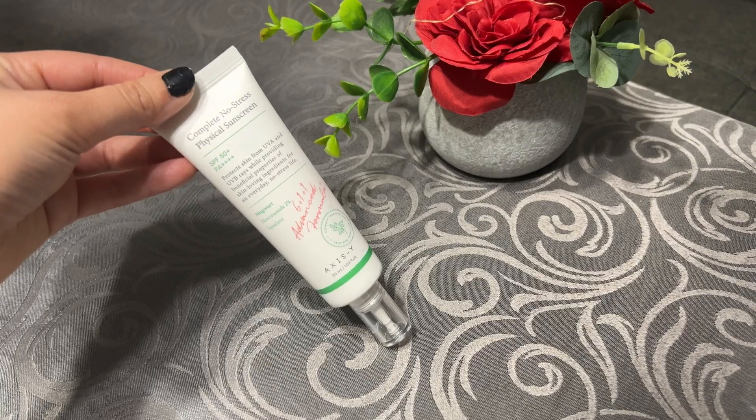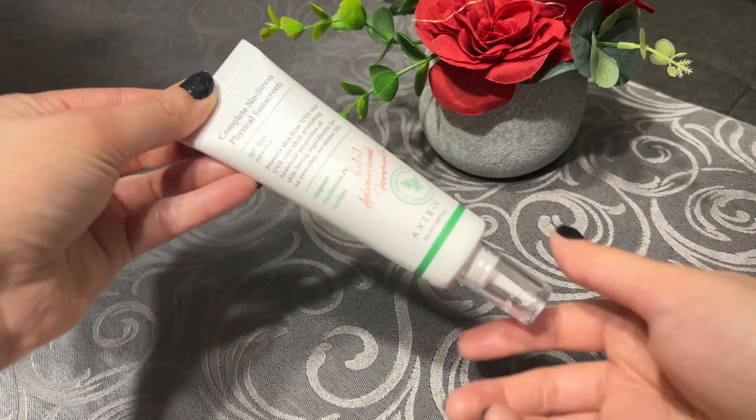Mineral sunscreens contain zinc and titanium dioxide, which are less irritating and work efficiently on your skin. These are better because they sit on top of your skin rather than sinking in like chemical sunscreen. That's why it's a great option for people with sensitive and acne-prone skin. Dermatologists also suggest pregnant ladies apply mineral sunscreen because it doesn't contain harsh chemicals, making it a safer option for children and pregnant women.